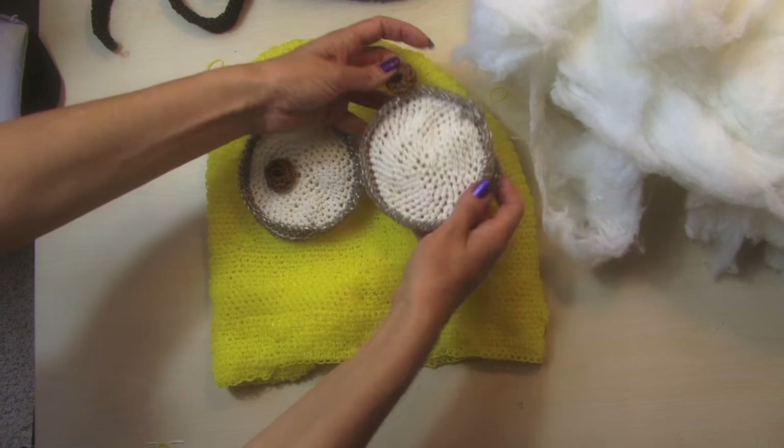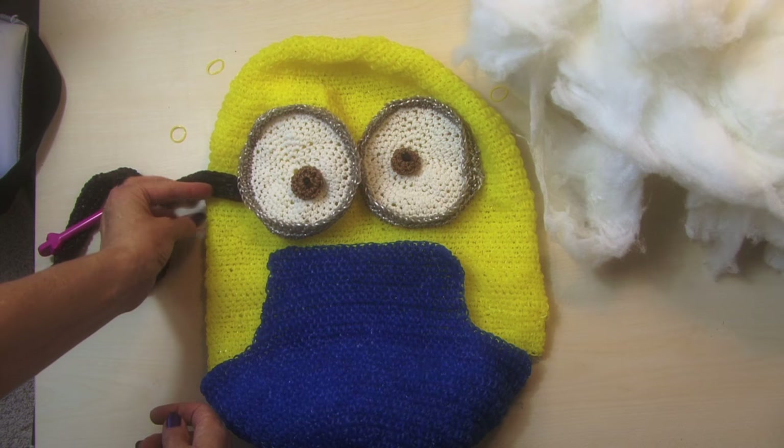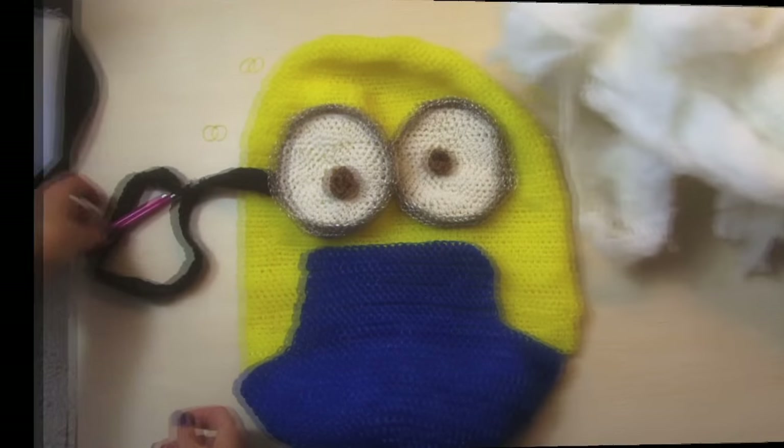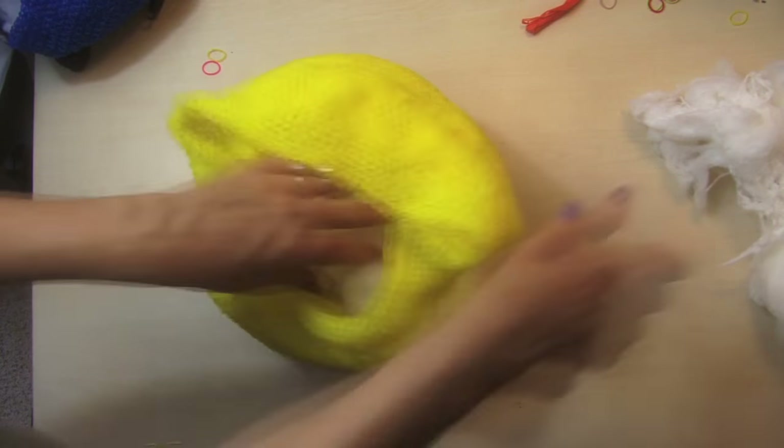It was a lot of fun. We knew the movie was coming out, we love minions, so we decided to make this. Once all the pieces were together, we stuffed it with stuffing and used some pipe cleaners for the hair and for the mouth, and stitched it all together.